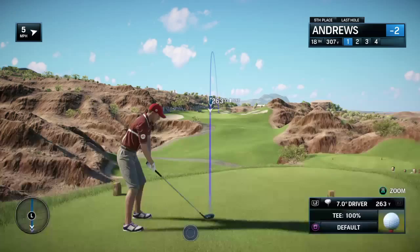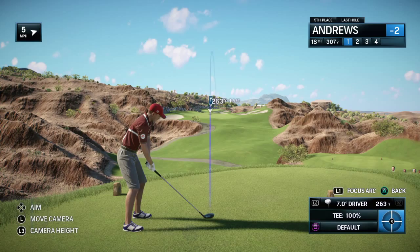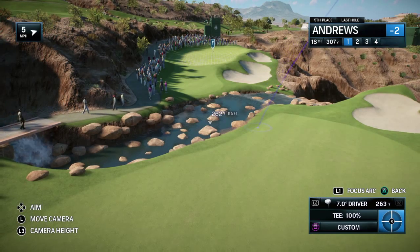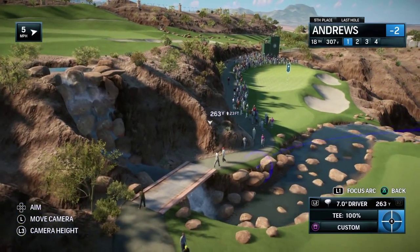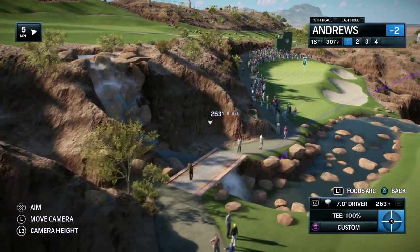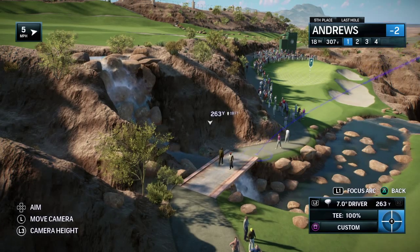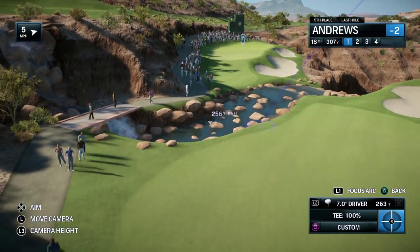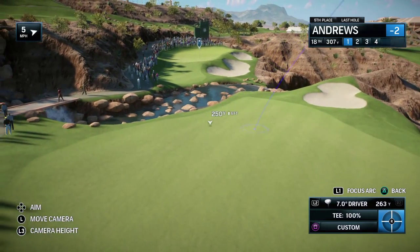18th hole, and Frank, again a good scoring opportunity. Short par four. Yeah, if you looked at the scorecard you'd think you could drive this green, but one quick look at the trouble in front and to the right of the green and you realize that's probably not the prudent play. Really, something 230 to 240 yards off the tee is going to leave you just a flick wedge into this green. It is a rather narrow green, but from that distance you'd expect to hit it close.